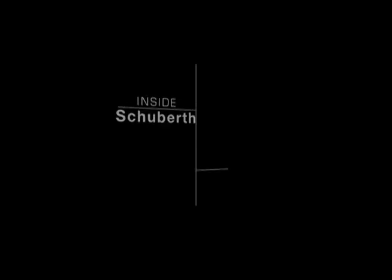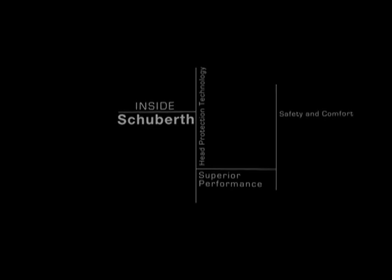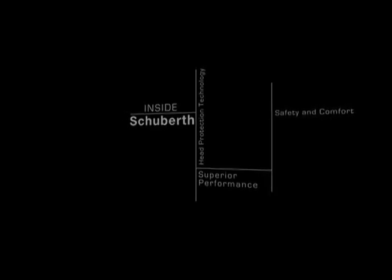Welcome to Inside Schuberth, your inside look at today's cutting-edge head protection technology. For over 70 years, Schuberth has crafted the world's most advanced helmets.